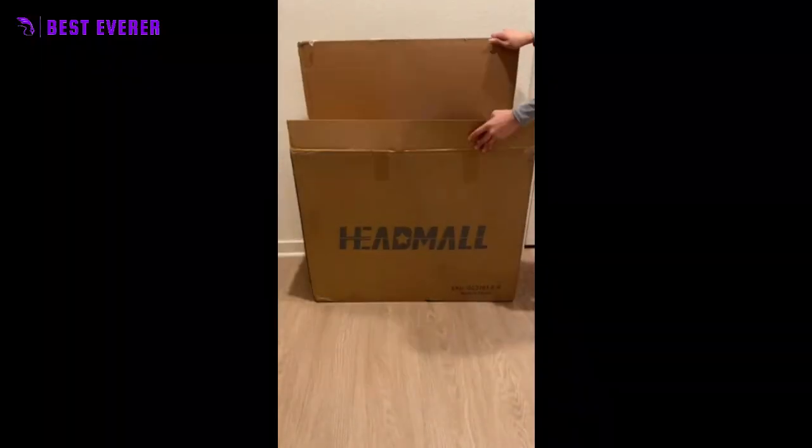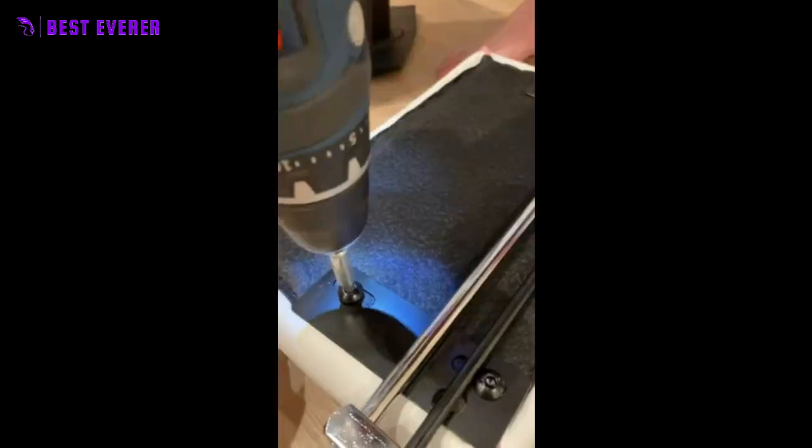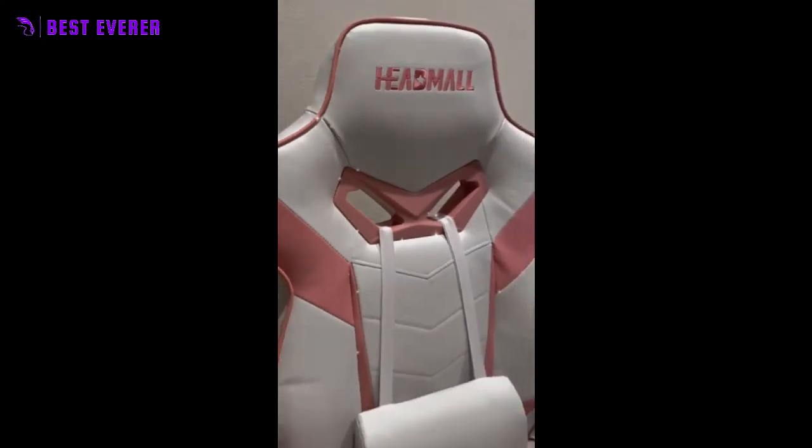With a free replacement or refund policy for any quality problems within 30 days, you can sit back and relax knowing that our customer service team has got you covered. Upgrade your gaming or work experience with this premium quality chair today.